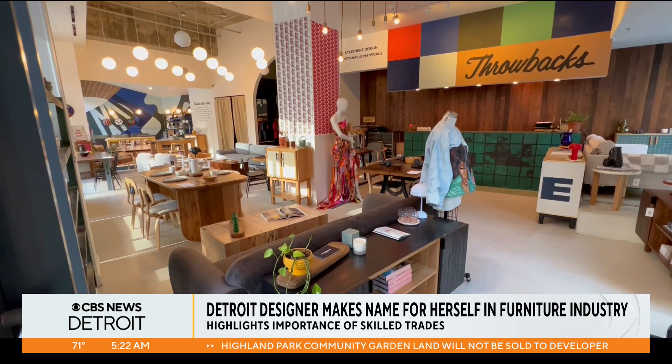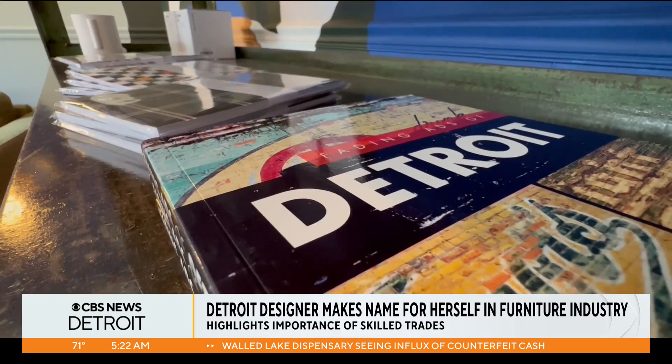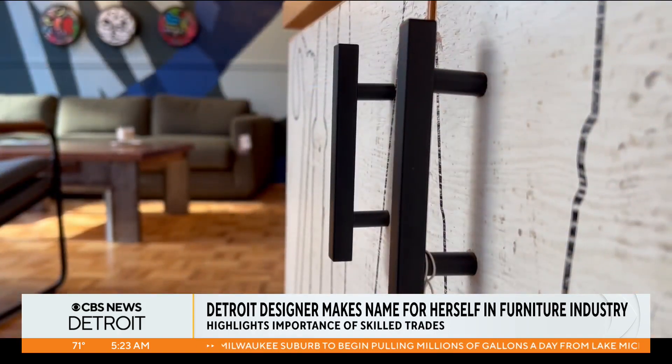It's modern, it's eclectic, it's rustic. Bo Shepherd, head of design and co-founder, says it's not your average furniture store. If you come to Throwback's Home, you're going to find genuine, handcrafted furniture made in the city using Detroit materials.